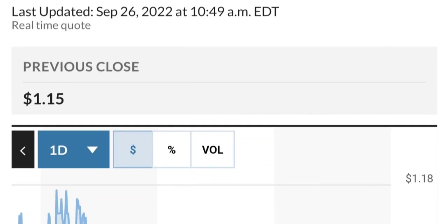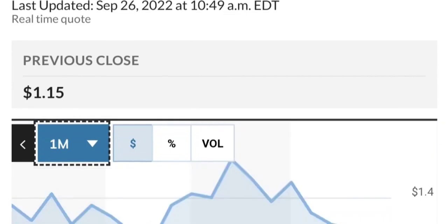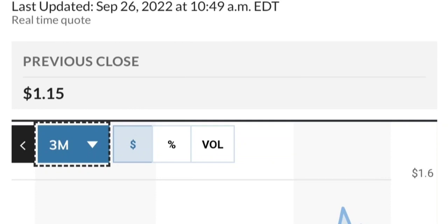Checking recent institutional activity around April 6th, some institutions have been buying — not a lot, but still something. There's 1.9 million shares bought by International Core Equity Portfolios, and about 6 million shares from other buyers. Fundamentally, things look good overall.